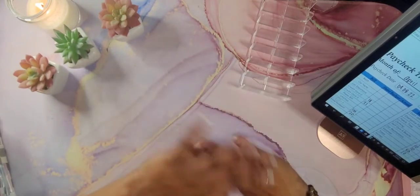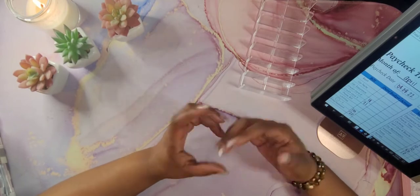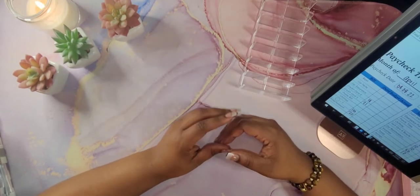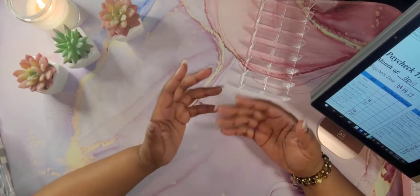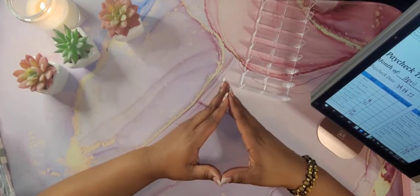Hello everyone, welcome back to my channel. My name is Kenesha of Currency Queen Budgeting. I am a zero-based cash budgeter. In today's video, I will be stuffing my first paycheck for April. If that is something that you're interested in, stay tuned.